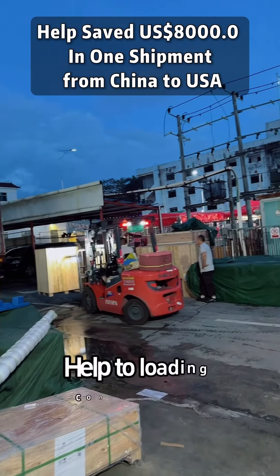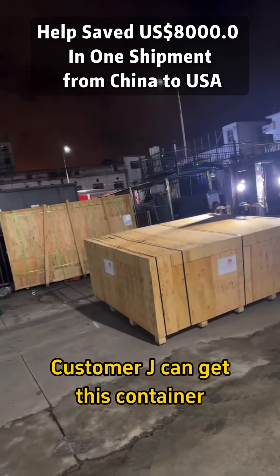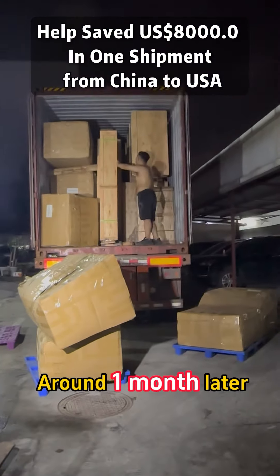You can see my colleagues here loading the container. Custom Jay can receive this shipment around one month later.